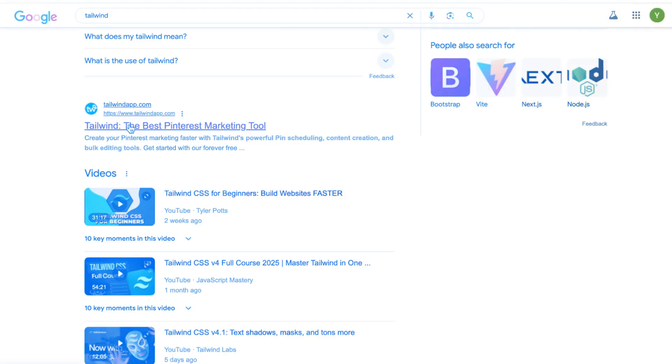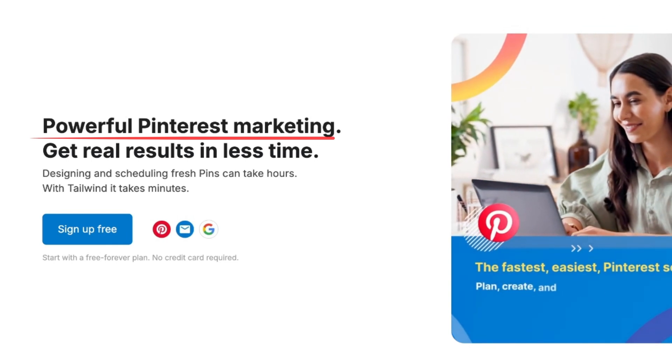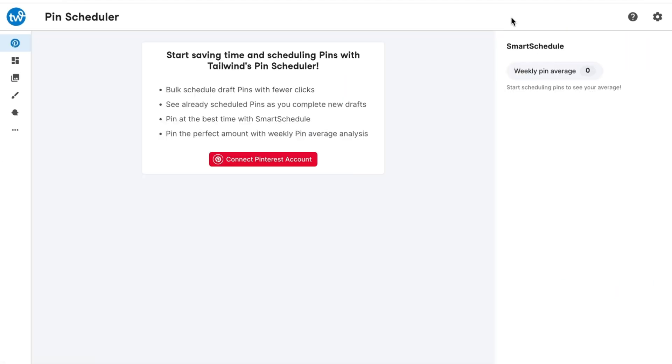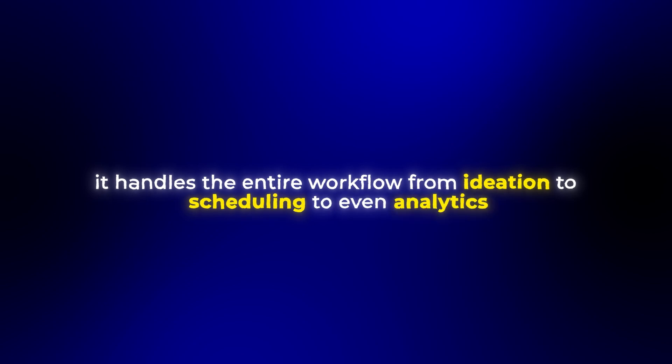The first tool that completely blows my mind is called Tailwind, which positions itself as a marketing team in your pocket. And honestly, that's pretty much what it does. What makes Tailwind special is its comprehensive approach to social media management — it doesn't just help you create content, it handles the entire workflow from ideation to scheduling to even analytics.